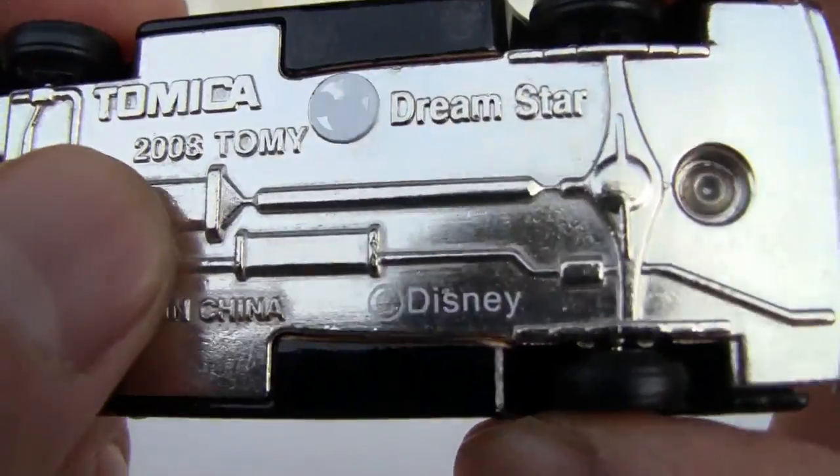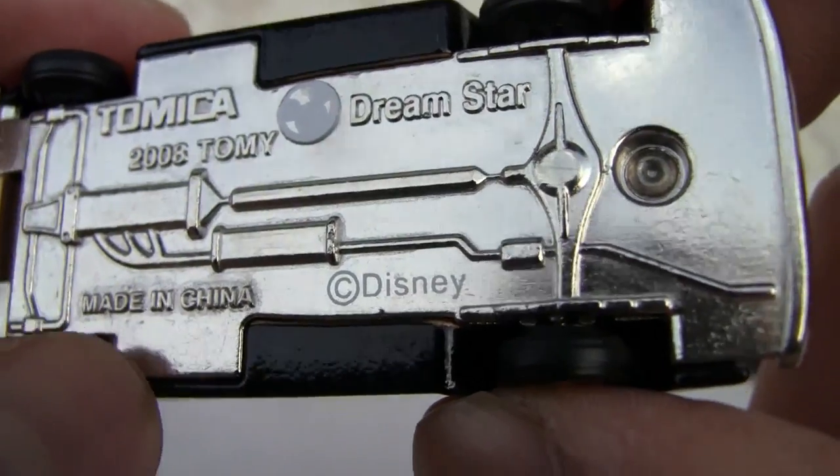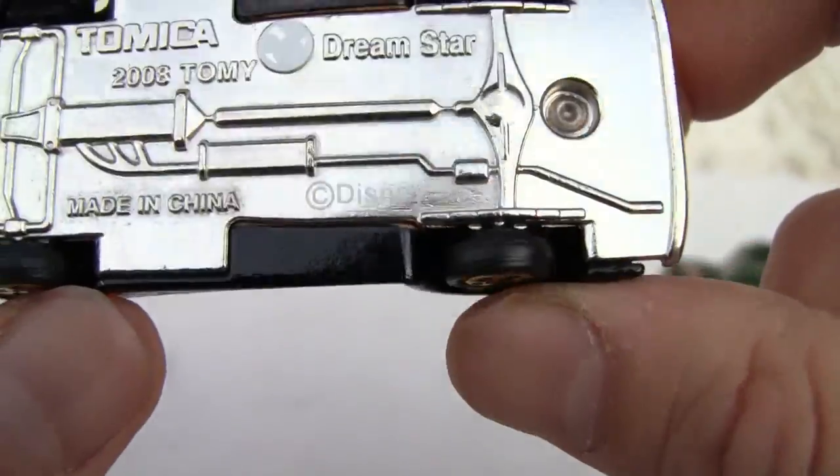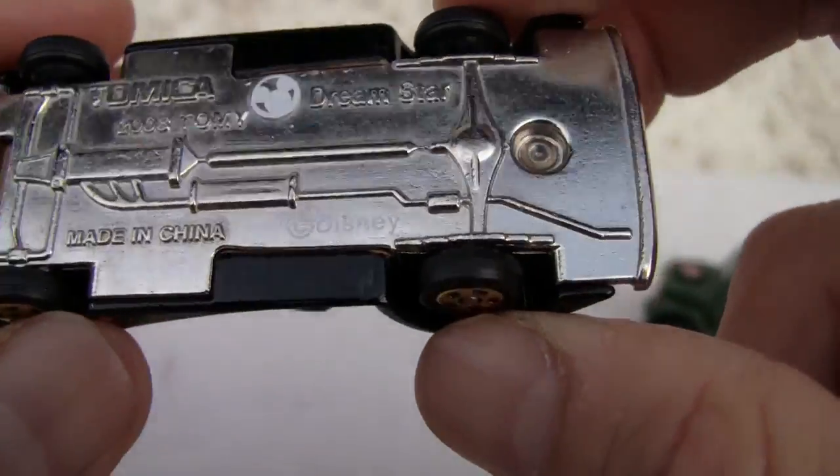It was made back in 2008, so this is a reissue, re-release, whatever. Disney Dream Star — Tommy Carr, Tommy Carr. I thought it was Carr, but Tommy Carr.